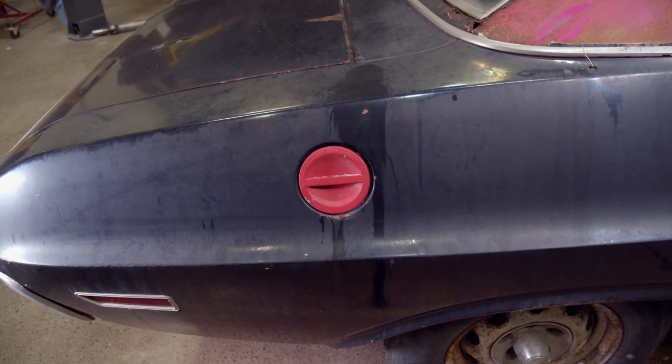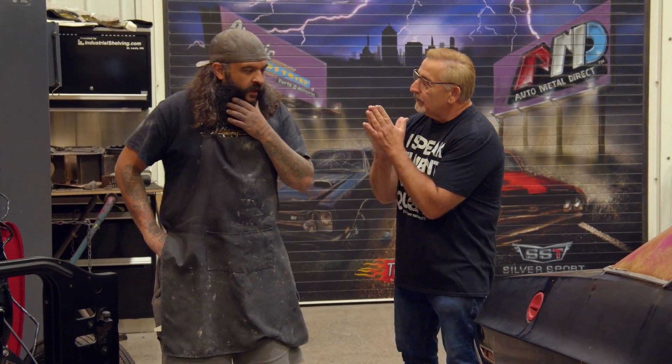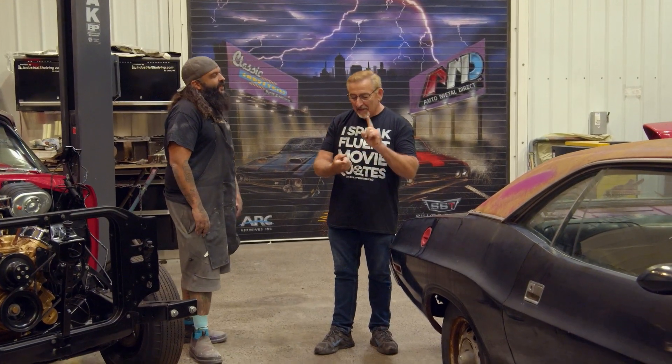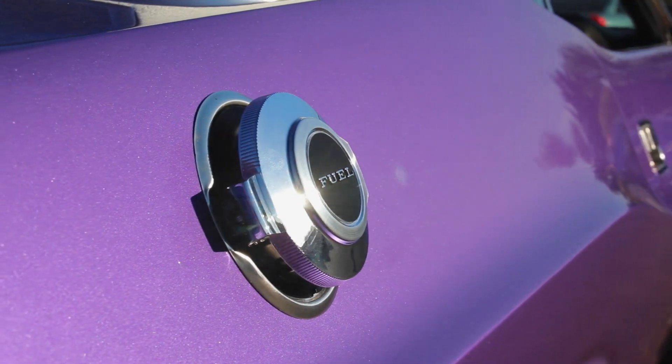Over here you can see we do not have the flip top gas cap. Challenger RTs do not get a flip top gas cap standard — it's optional. Most of the cars we do have them because people add them. But we don't add things at Graveyard Cars. We're not sellouts.